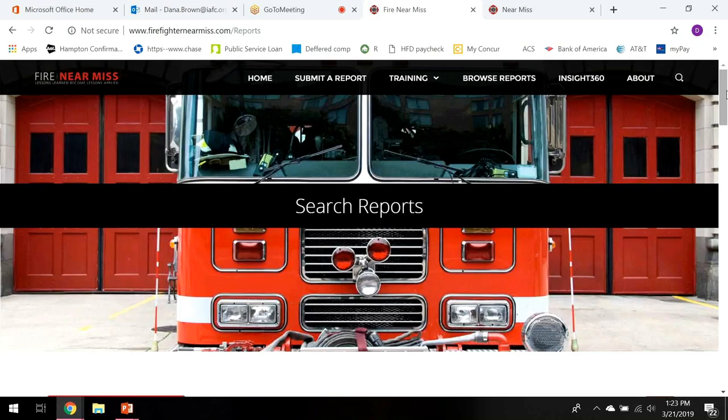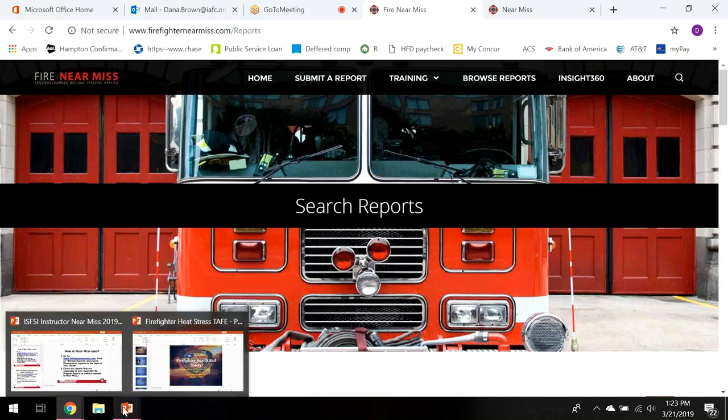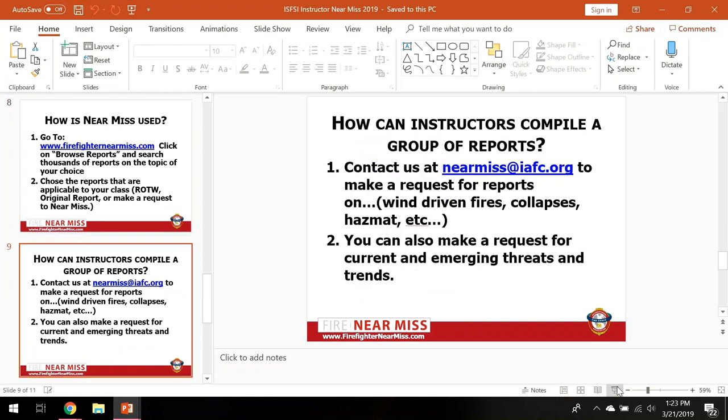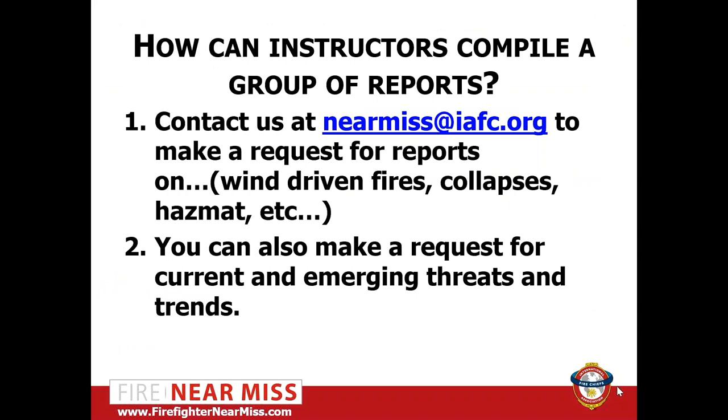This is probably one of the most underutilized functions, and we hope the folks on this call can help us continue to spread that message. It is always a work in progress — we are continuing to try to make this easier, more user-friendly, because we know that sometimes firefighters have a short attention span and want to get the information and use it right away.